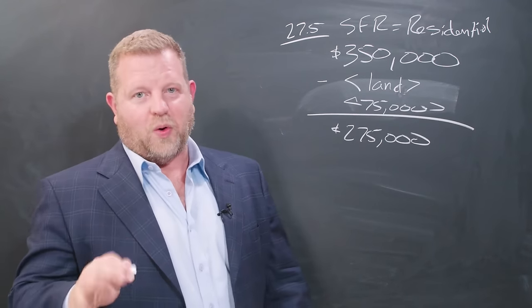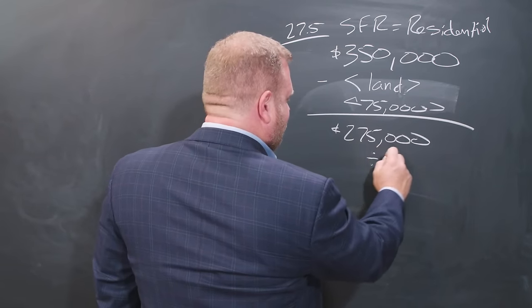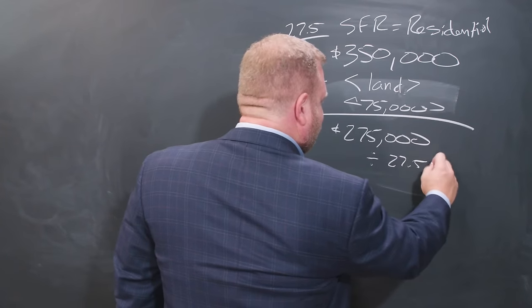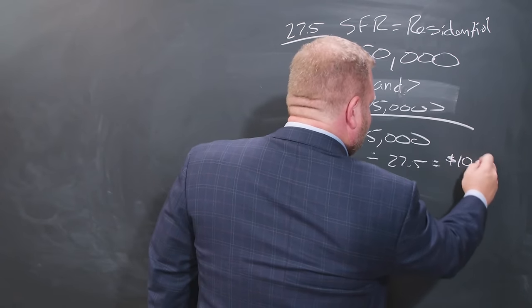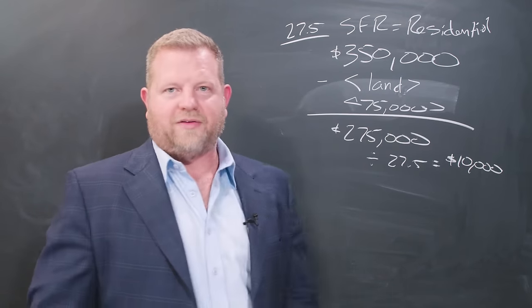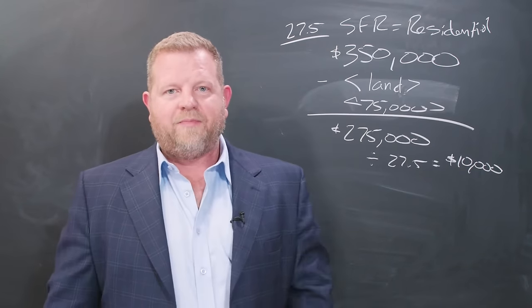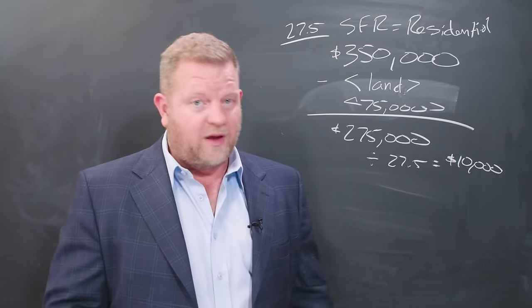So you divide $275,000 by twenty-seven and a half, which equals about $10,000 a year. You get to write off $10,000 a year no matter what — even if you finance this purchase, you get to write it off over that period of time. That's what most accountants — 90% of accountants — are going to do.